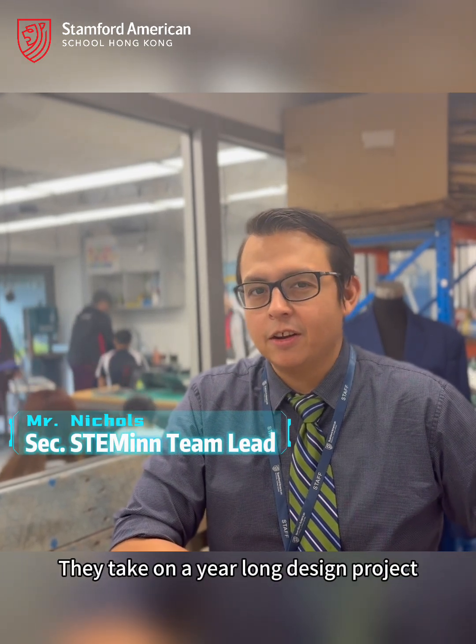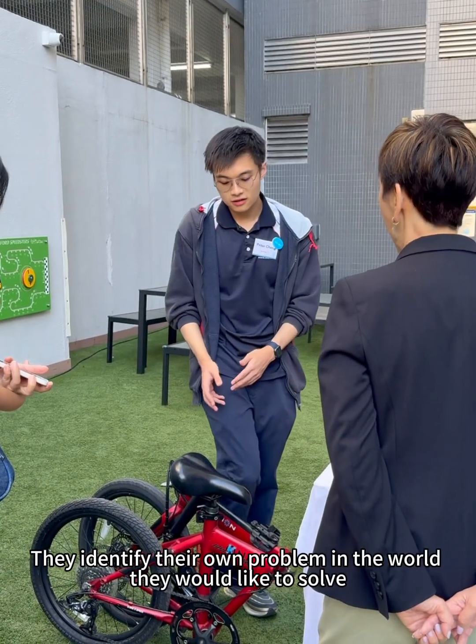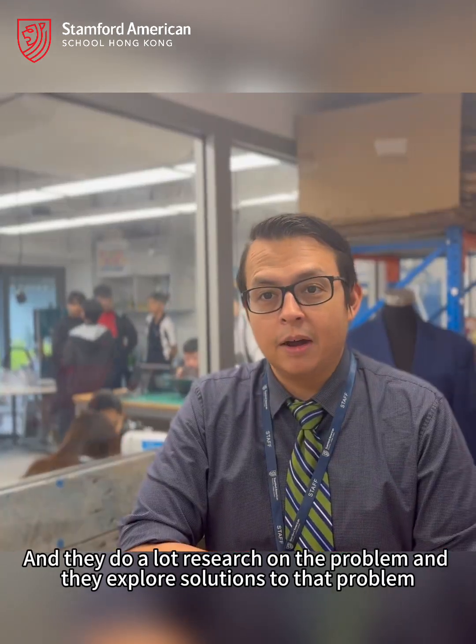Grade 11 and 12 students are in design technology. They take on a year-long design project where they identify their own problem in the world that they would like to solve. They do a lot of research on the problem and explore solutions to that problem.